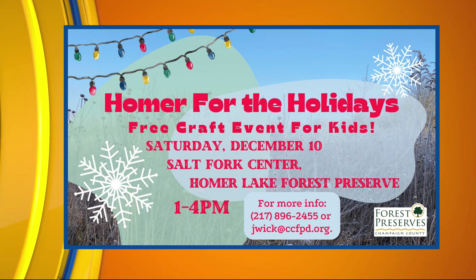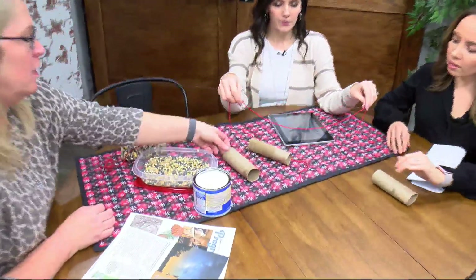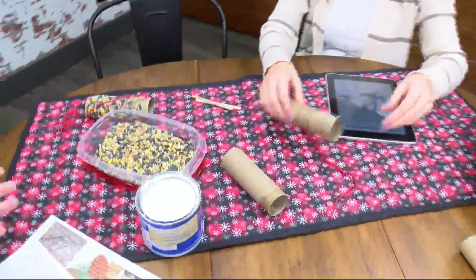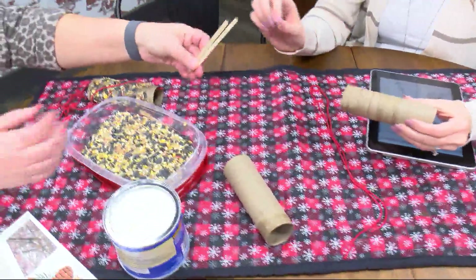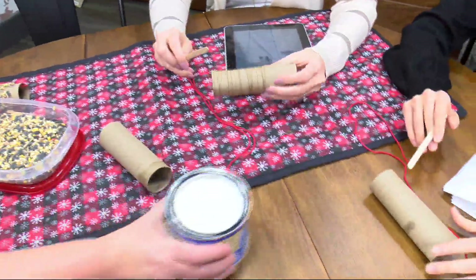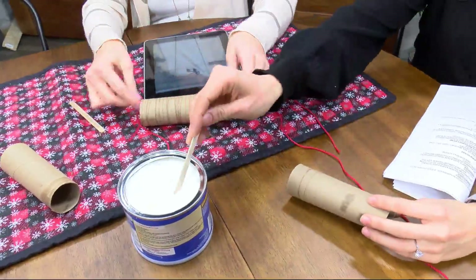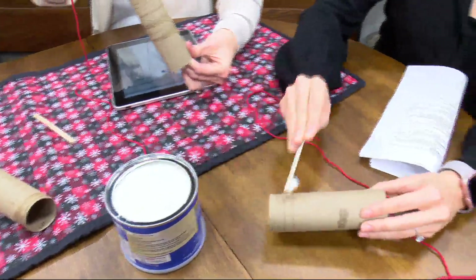So it looks like you need a toilet paper or paper towel roll. You can use either one. If you have a paper towel roll, you can cut it in half. And then these little popsicle sticks or craft sticks. And then smear the Crisco all over the one side.